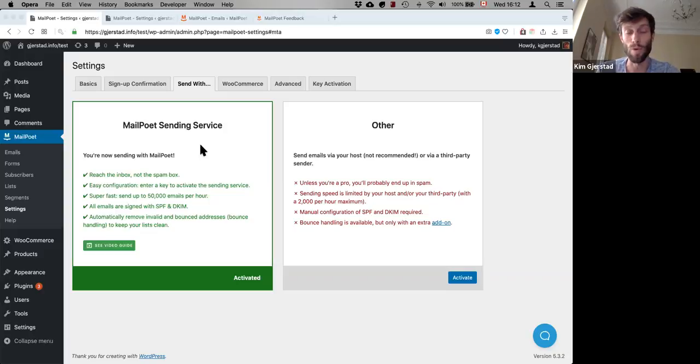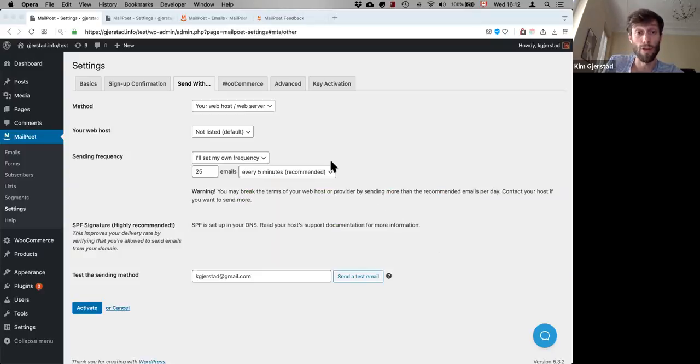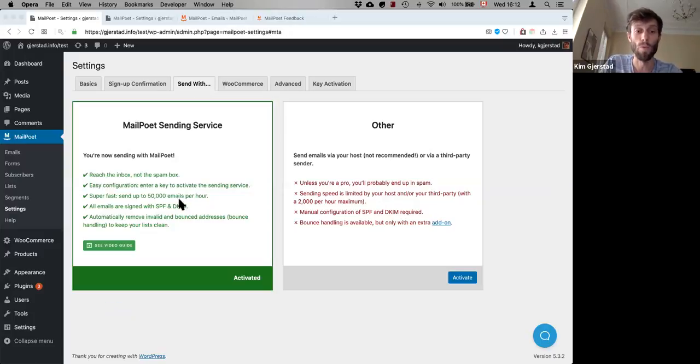Most lists will be around 2,000, 3,000, 10,000, or 20,000 subscribers, and that really just takes a few minutes with our sending service. You can also send with Amazon SES, SendGrid, or even your own SMTP, but they will be significantly slower — like one email per second. With MailPoet's service, we take care of the SPF and DKIM signatures, so it's pretty much plug and play — toggle it on and it works.